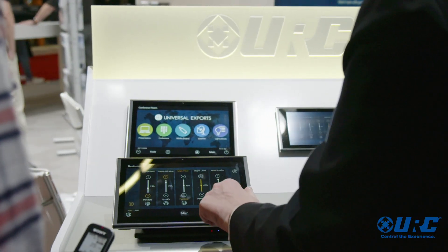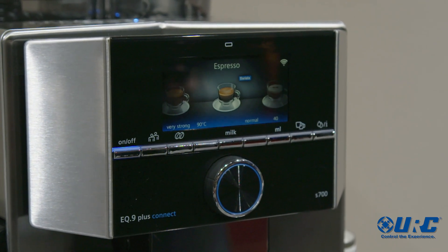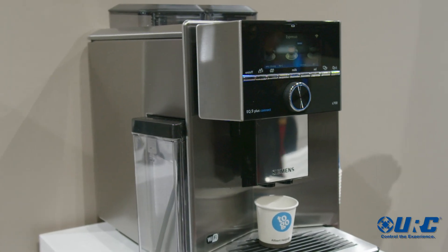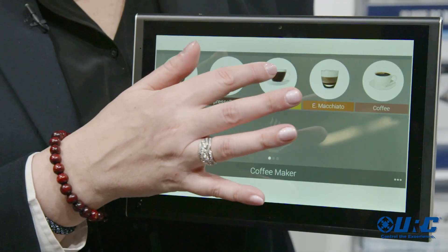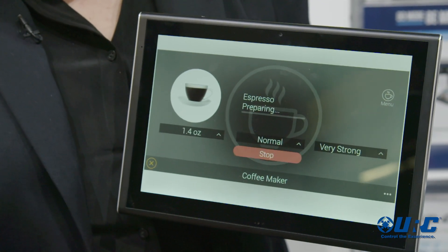The system not only supports voice, it supports a whole variety of user interfaces. If you want to integrate an Amazon Alexa or Google Home product for voice, you can. We also have handheld and in-wall touchscreens available. What I'm showing here on this touchscreen is one of the user interfaces we're announcing at the show — you can now control from the touchscreen any coffee maker that has Home Connect enabled, made by Thermidor, Bosch, Siemens, Neff, or Gaggenau.